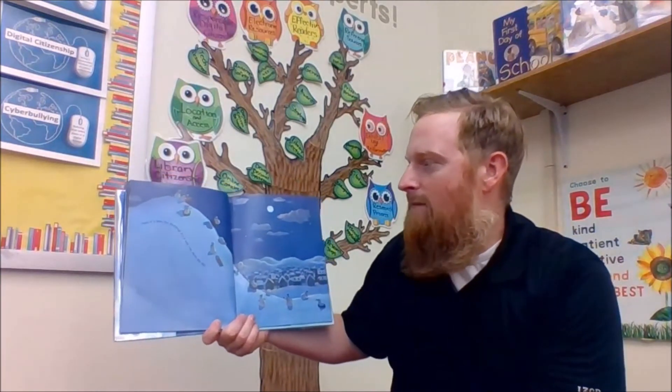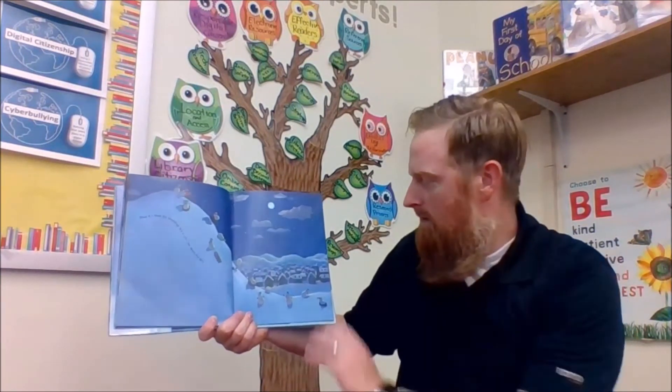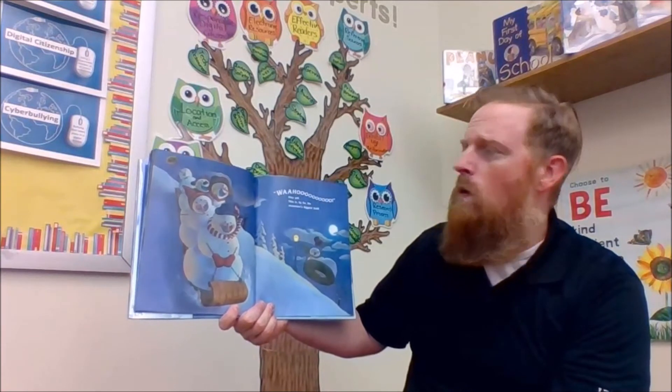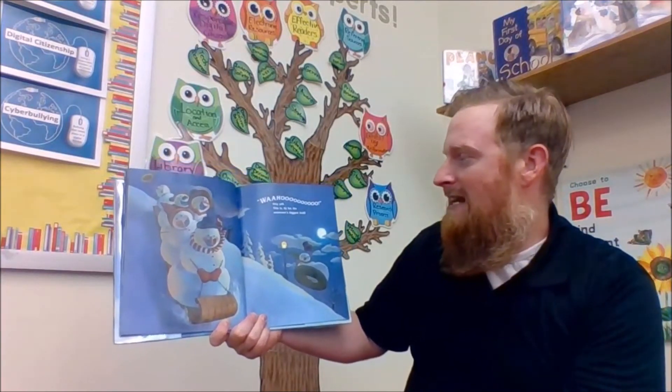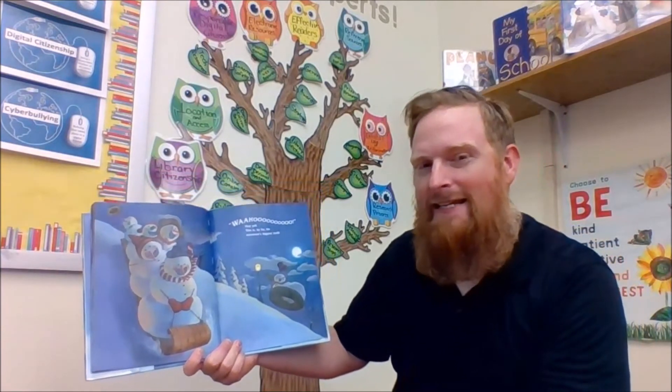Then it's time for sledding — it's a wild ride down the hill. "Wahoo!" they yell. This is by far the snowman's greatest thrill.